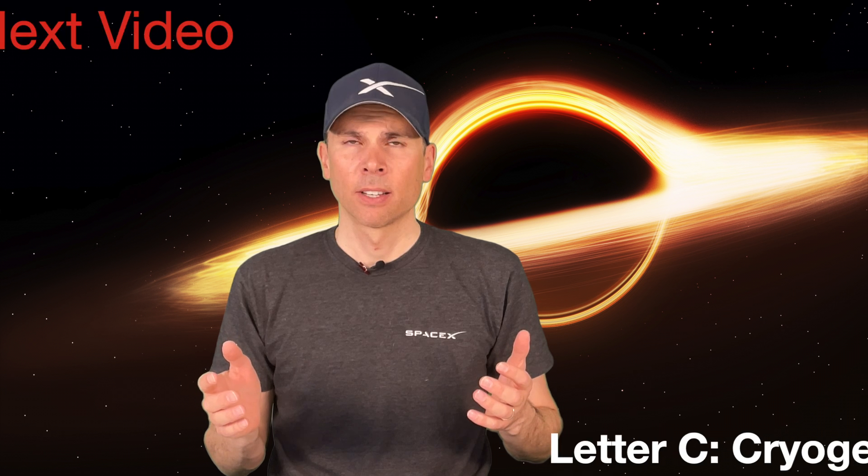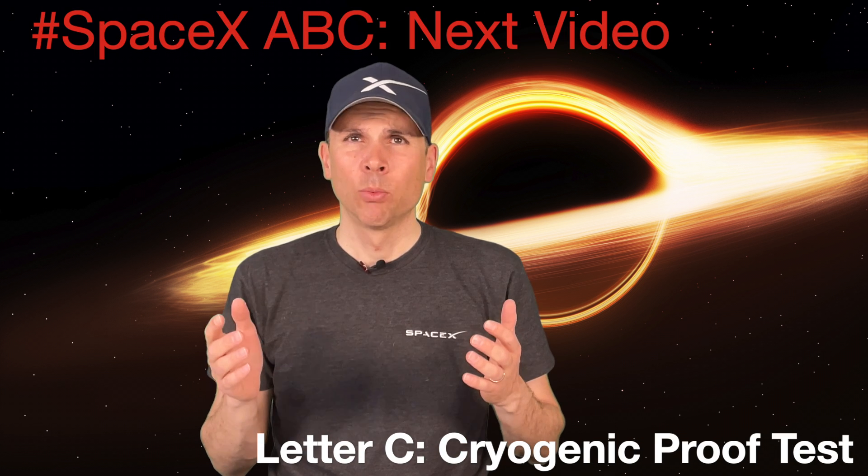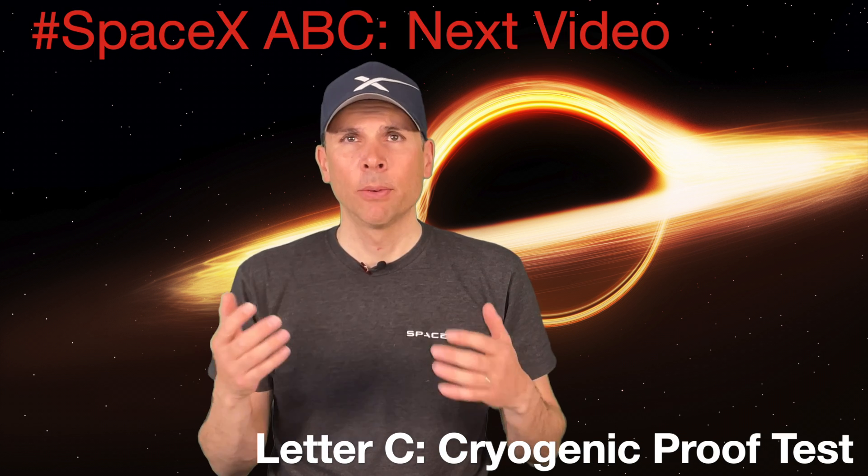Well, that was all for today, folks. My next ABC series video will be Letter C — Cryogenic Proof Test. If you want to know what this test is all about and how it is related to the Starship testing campaign, then please hit the bell to get notified when I upload this video. In the meantime, I wish you all a wonderful week and see you soon in my next video.